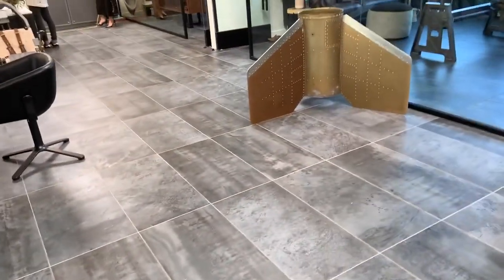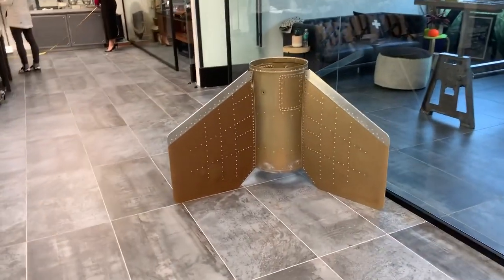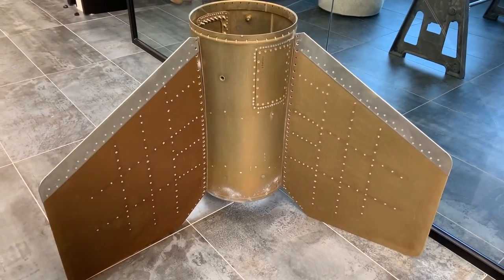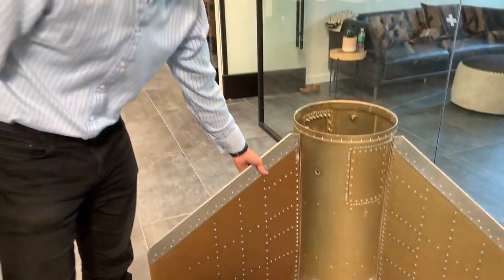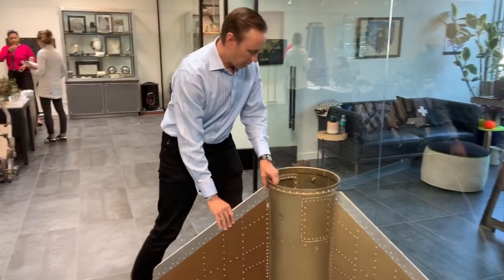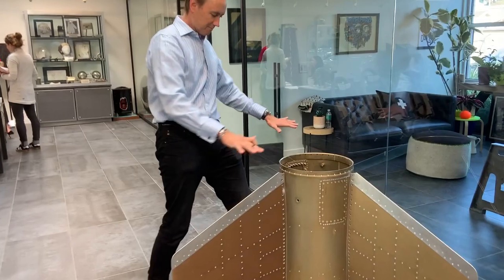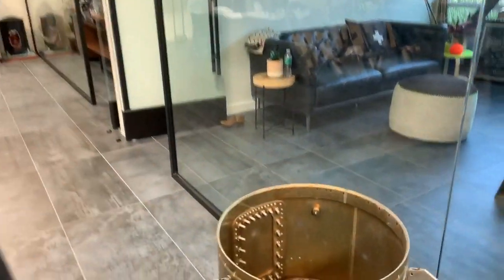This is a thin can — I believe it's from a Bullpup, but I have to check because I got a bunch in the same shipment. Really lightweight, nice structural material. This whole thing you can lift pretty easily. I'm making a tabletop out of it.